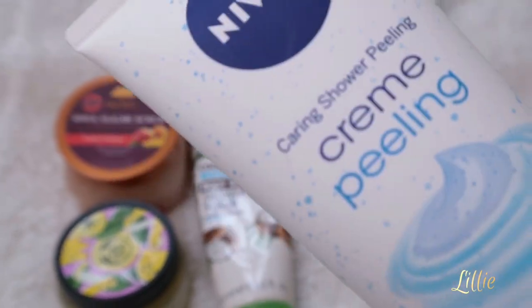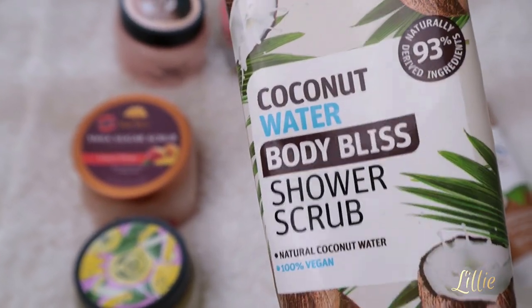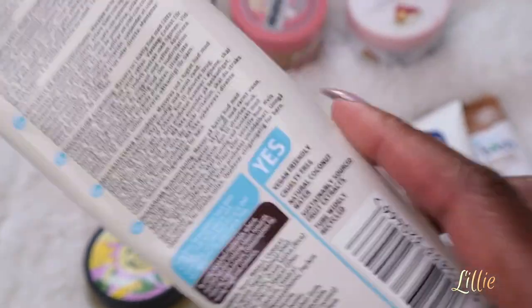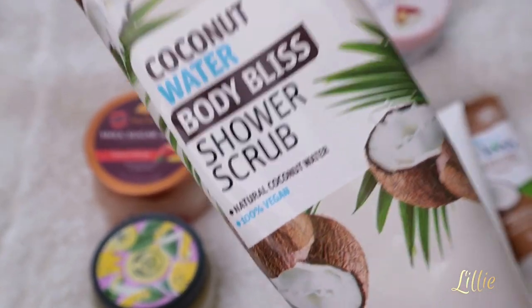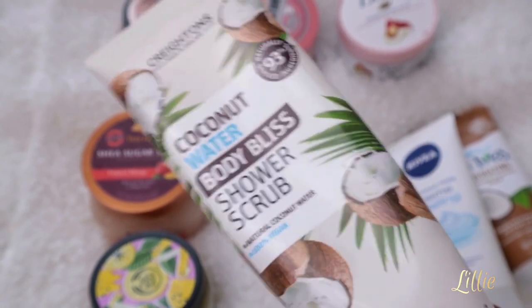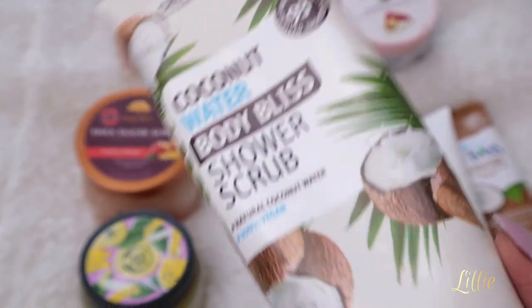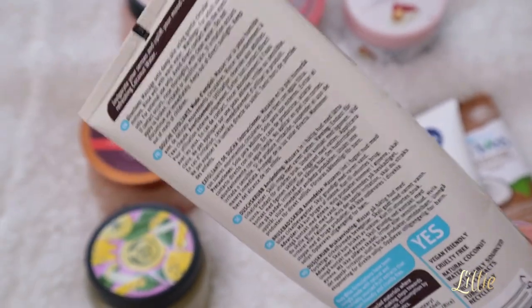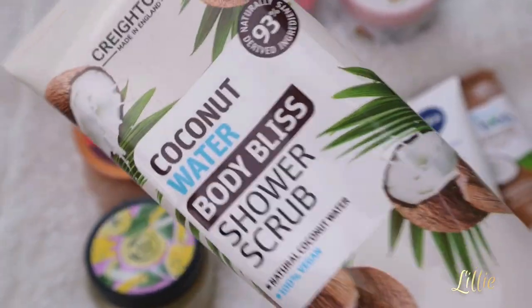Another one I'm loving right now is the Coconut Water Body Blitz shower scrubber — I've almost used it all up and need to get another one. It leaves the skin super moisturized, and when you rinse off your body you will see a huge difference — it leaves your skin super smooth like a baby. It's 100% vegan and contains coconut water. However, it's not ideal for someone with sensitive or irritated skin as it can be a little harsh.